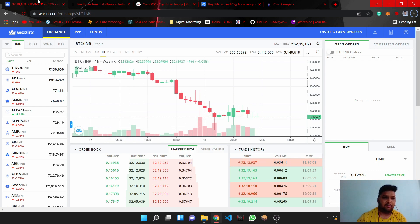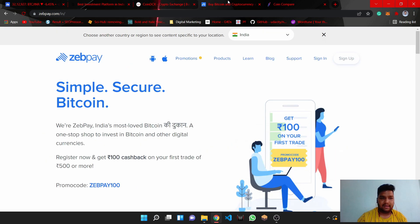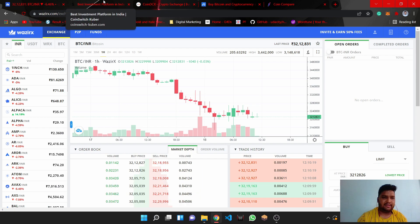Today we are going to talk about the top 4 exchanges: WazirX, CoinSwitch, CoinDCX, and ZebPay. We will compare the prices of coins and trading fees across these 4 exchanges, so let's take a look at the overview.